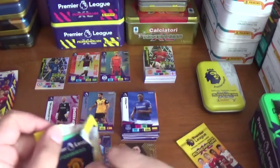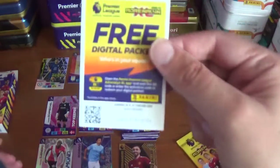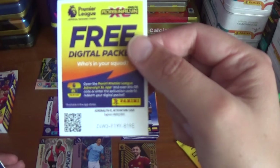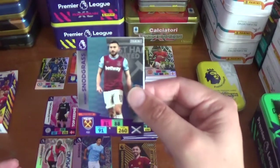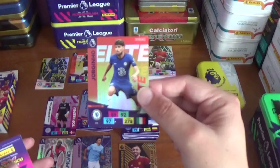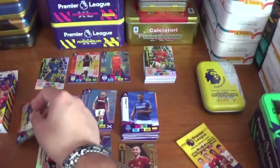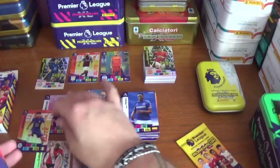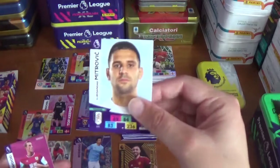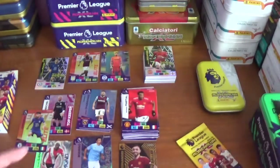Penultimate pack — pack seven, code Z4W3F19Y819E. We have a hero for Robert Snodgrass of West Ham United and a Jorginho elite card for Chelsea's Brazilian-born Italian international. Then Steven Sessegnon of Fulham, Aleksandar Mitrović also of Fulham, Chris Wood of Burnley and Anthony Martial of Manchester United.